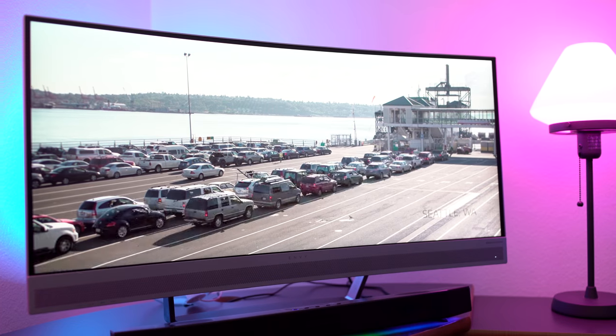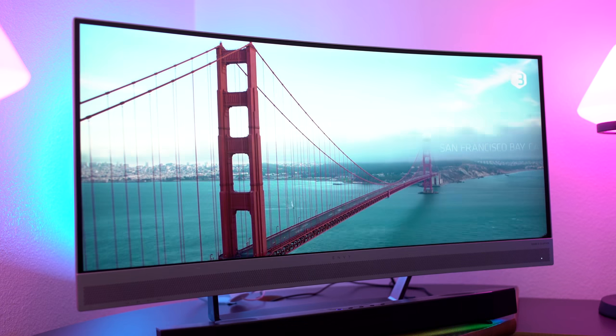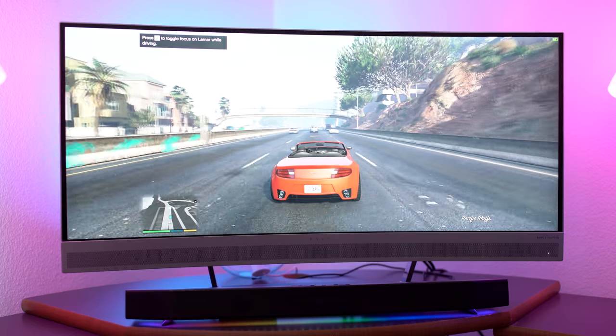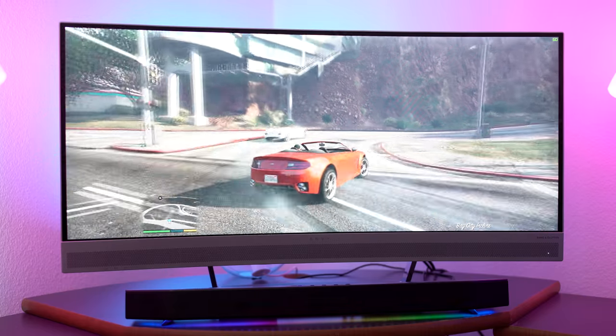Hey, what's going on tech fans? Welcome back once again to the channel, where today we're going to be checking out the HP Envy 34 inch ultra wide QHD curved monitor. Now this monitor not only does all of your gaming stuff, it's excellent for business as well. It's a little pricey, but after we talk about all the features, you can make the decision and see if you think it's worth your cash at the end of the day.